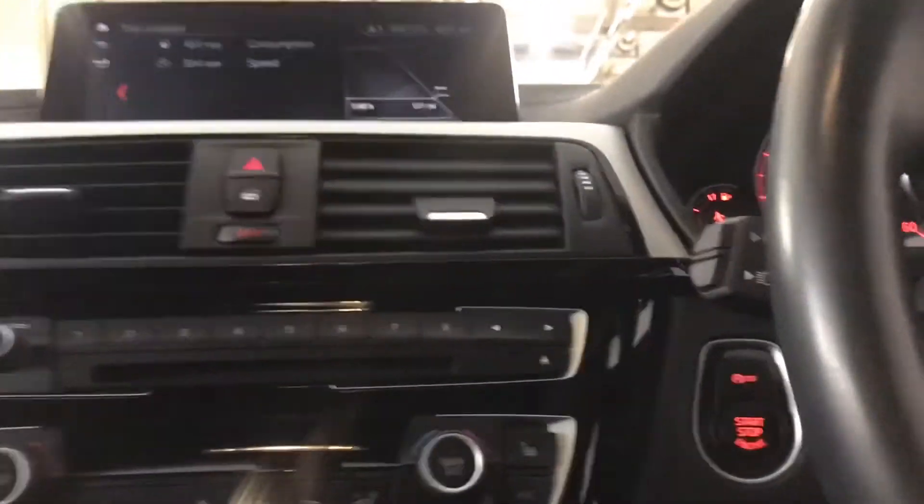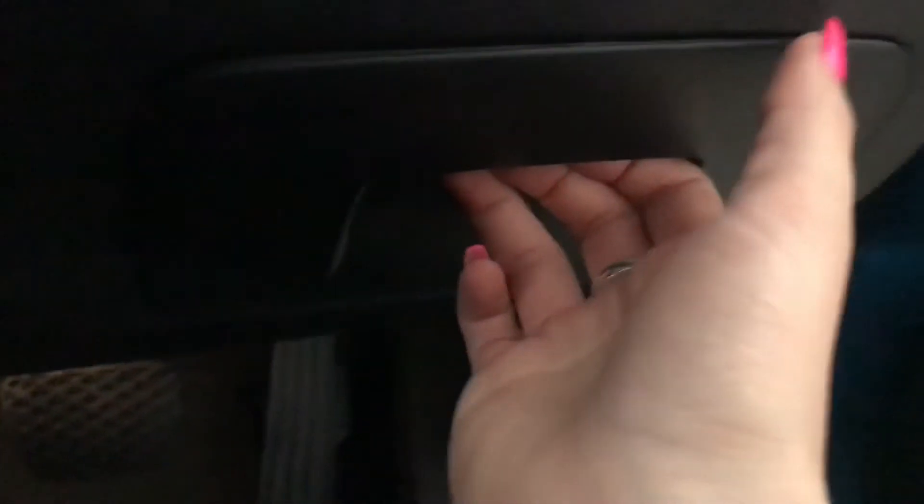I'm just turning off the engine and taking you out of the car now. You've also got your Harman Kardon sound system as well as your extended storage space.